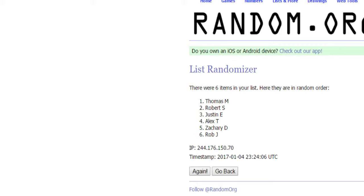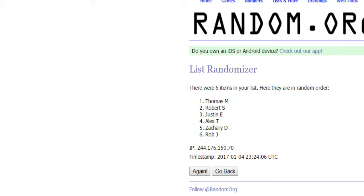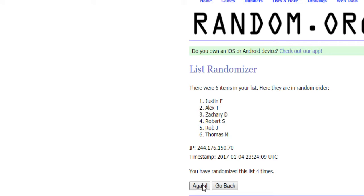Let's go to random.org. I've got our names in here, randomized five times. This is going to be the draft order right here. Zach D., Robert S., Justin E., Rob J., Alex T., and Thomas M.